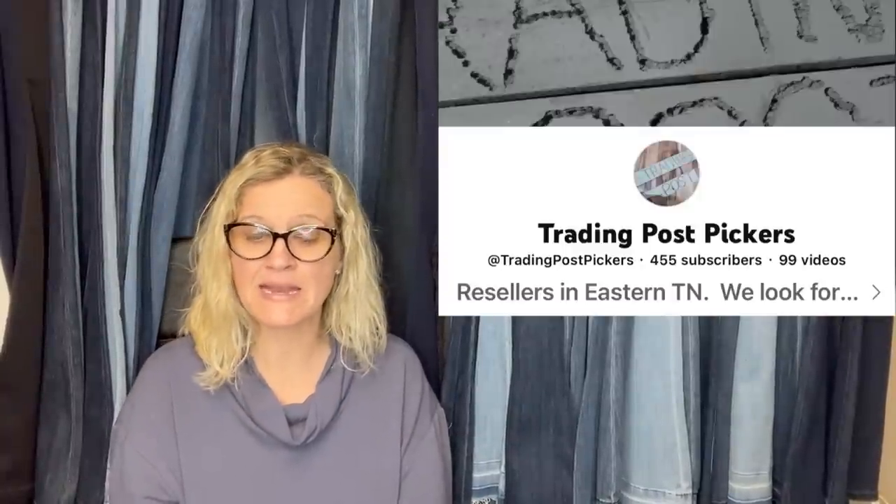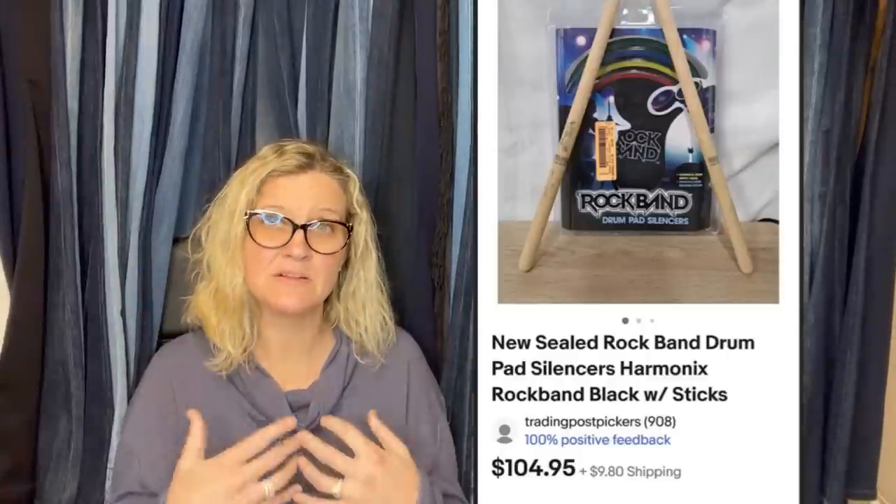This one comes from YouTube channel Trading Post Pickers. They picked this up at a yard sale for $1, settled on a $90 offer, threw in the drumsticks to boost them ahead of someone else. It is a Rock Band drum pad, silencers, harmonics, black with sticks. What they're saying is they had the product and to make their listing stand out, they threw in the drumsticks. Sometimes I'll do that with toys — if there's a ton of singles listed, I'll put two together and call it twins. Adding to your listing makes it more appealing.